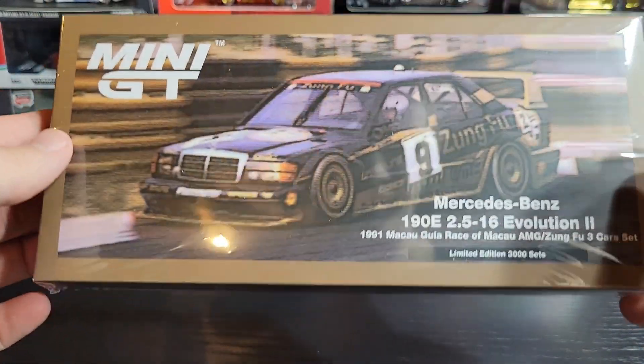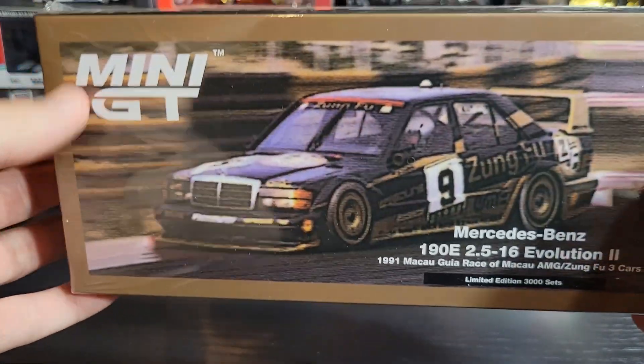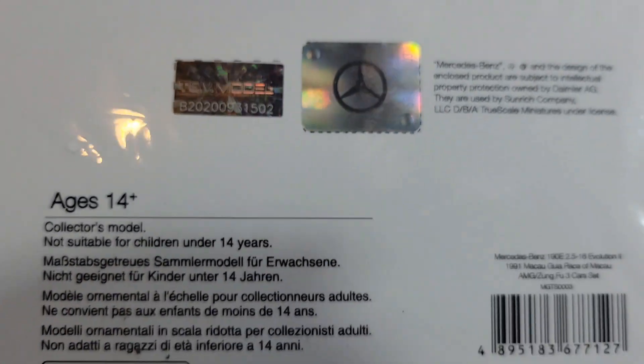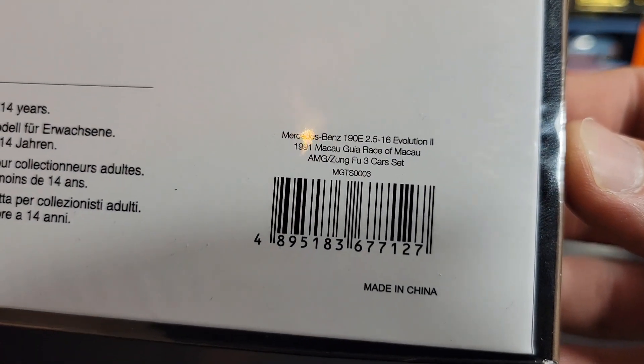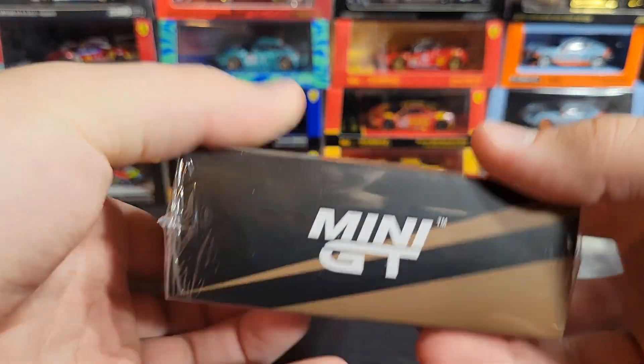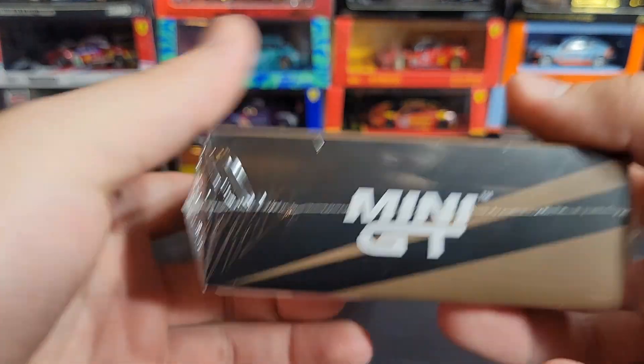It's a little more expensive because there's three cars — I think I paid $50 for this in the US. We've got Mercedes licensing, a TSM sticker, UPC on the back, pretty plain back side, and then just some Mini GT branding around the sides.